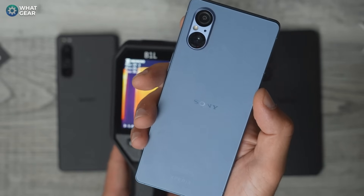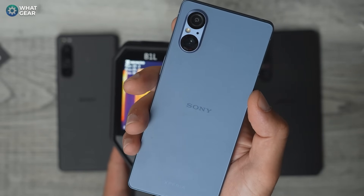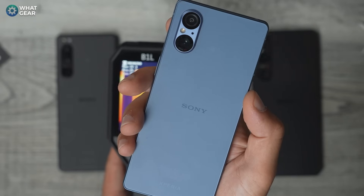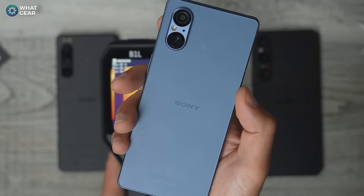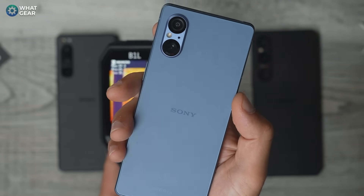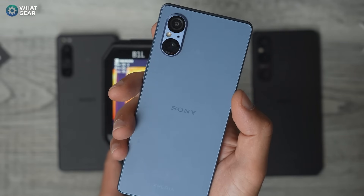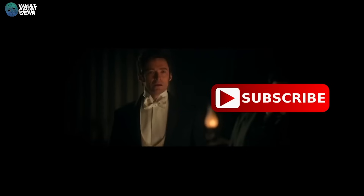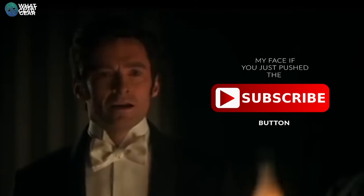Let me know what you think of this phone. Do you like the design choices Sony have gone for, or do you think they're compromises? I personally think Sony have gone with an edgy, slightly retro design, but with the latest hardware and all the classic features we expect from Sony — so I'm quite happy with that. I will be testing out the cameras — let me know if you'd like to see a camera comparison and what you'd like it compared to. I appreciate you guys for watching, and if you just subscribed, I'll see you in the next one.